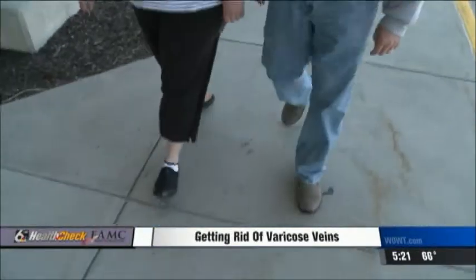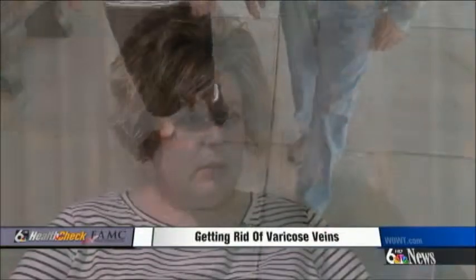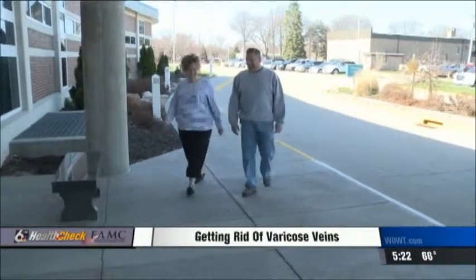Tammy's not waiting. She just had one leg treated and is looking forward to being healed completely. She says she'll be able to be on the elliptical longer without her legs feeling so tired, and enjoy longer walks with her family.